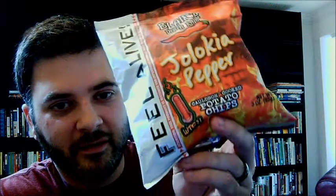Today I've got a fiery snack review. It's the Blair's Death Rage Jalokia Pepper Cauldron Cooked Potato Chips with a heat scale of WTF.